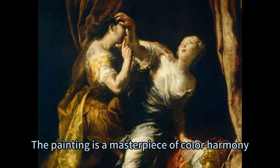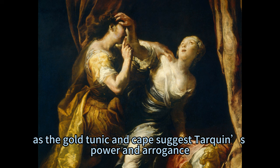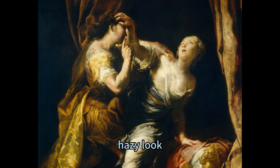The painting is a masterpiece of color harmony, as Crespi concentrated the two major colors in two distinct areas: a warm gold for Tarquin's tunic and cape, and a cool blue for Lucretia's gown. He then used the intensity of the white flower and the silver breastplate to unify the whole. The contrast between warm and cool tones creates a visual and psychological effect, as the gold tunic and cape suggest Tarquin's power and arrogance, while the blue gown implies Lucretia's innocence and dignity. Crespi illuminates the subject with a natural and radiant light that highlights their features and creates a soft, hazy look, also reflecting off the sword, the flower, the tip of the nose, the lips, and the horse's mane, adding sparkle and liveliness to the composition.